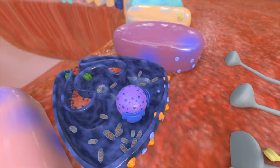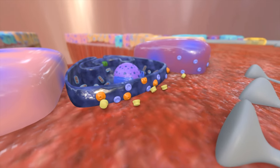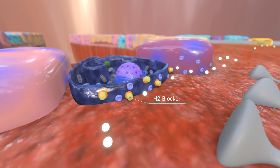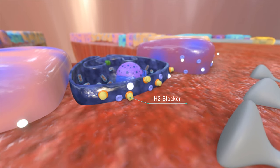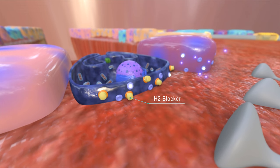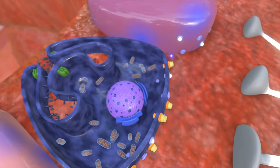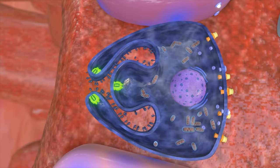When an H2 blocker reflux medication is taken, it blocks the H2 receptors on the parietal cell, preventing the histamine from attaching. Only the muscarinic receptor activated by acetylcholine triggers a weak signal for the proton pumps to secrete some acid.